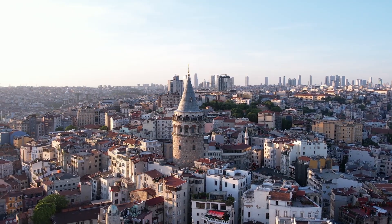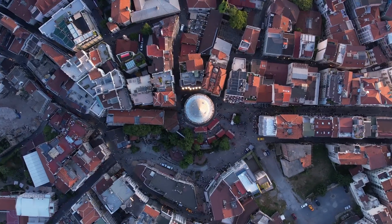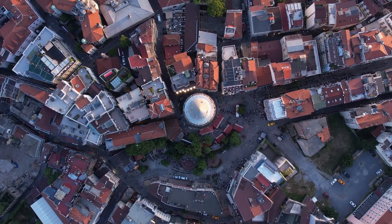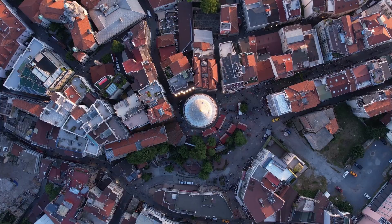All architectural structures are unique works tailored to their specific locations and environmental influences. But how can we apply these principles in a completely different and challenging environment like Mars?